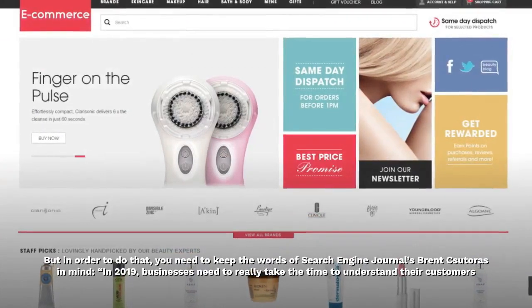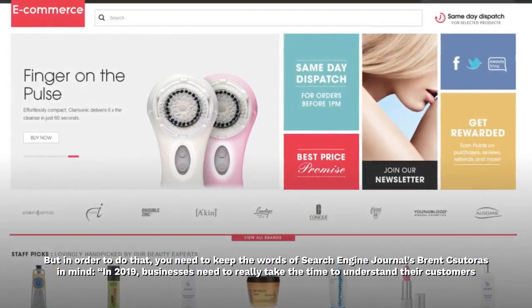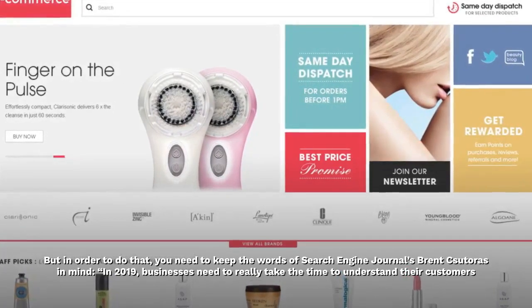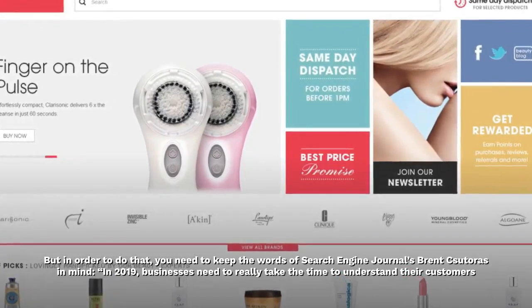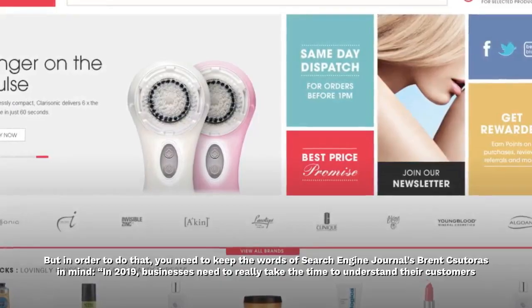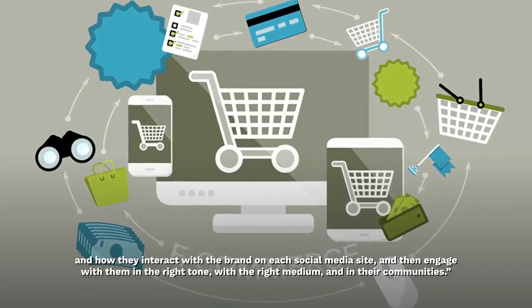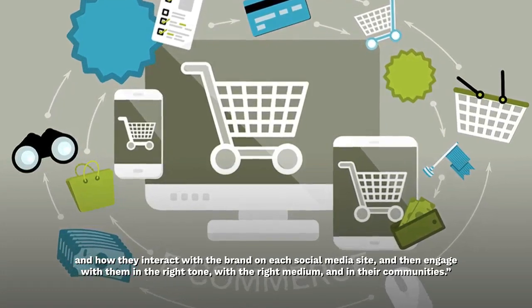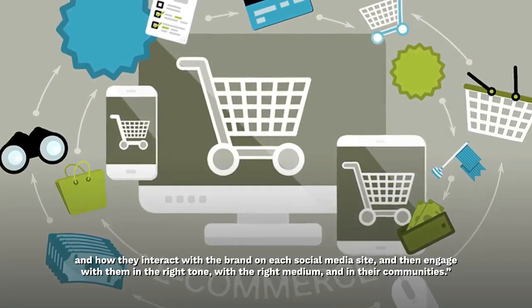But in order to do that, you need to keep the words of Search Engine Journal's Brent Csutores in mind. In 2019, businesses need to really take the time to understand their customers and how they interact with the brand on each social media site, and then engage with them in the right tone, with the right medium, and in their communities.